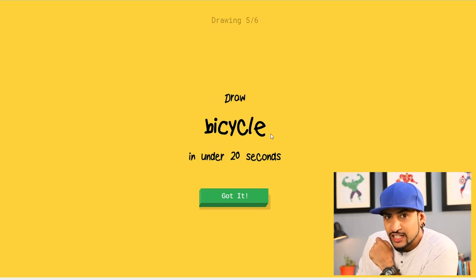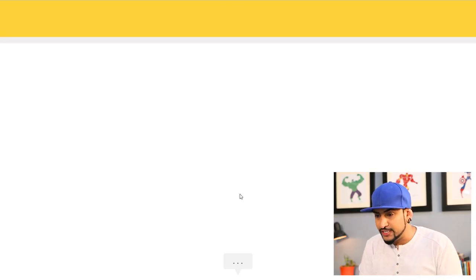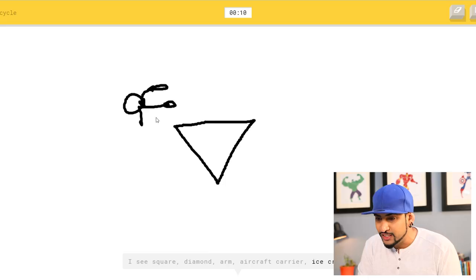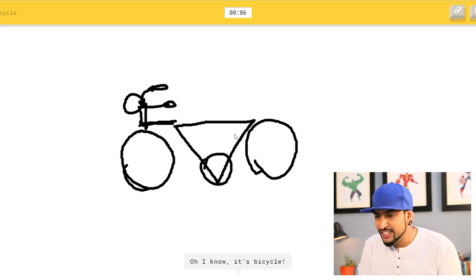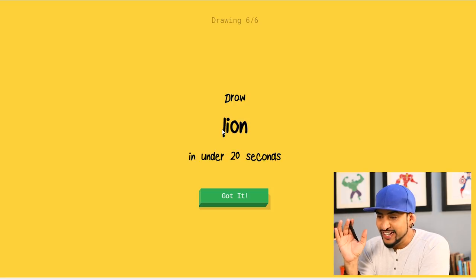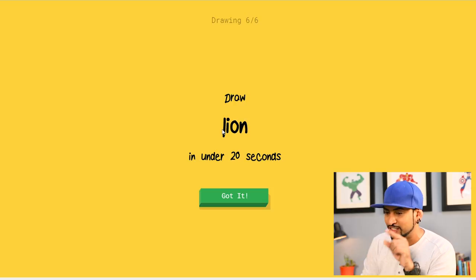Okay, let's make it difficult — bicycle! I draw a frame, I draw the handlebars — wait, that's not a square, that's a triangle, first of all. Ice cream? I see laptop, drill — oh, I know it's bicycle! Wow. That was probably the worst bicycle I've ever drawn and it picked up the forms and figured it out. But Google, you're not that smart — I made a triangle and you said it's a square.